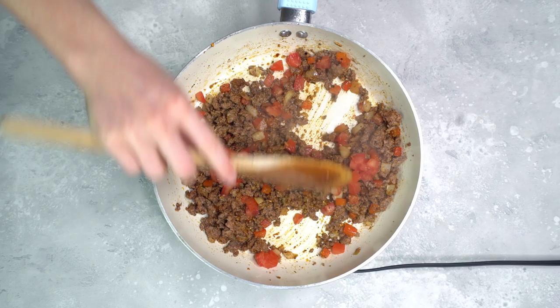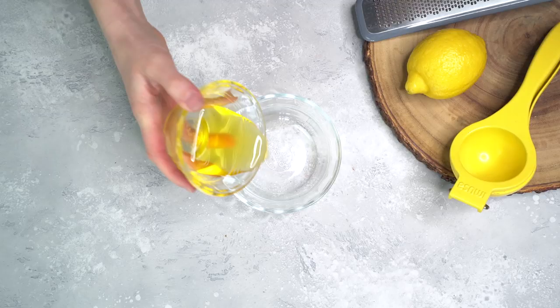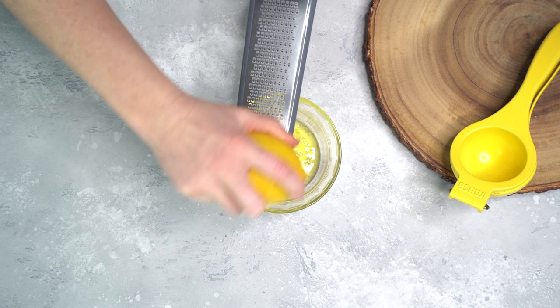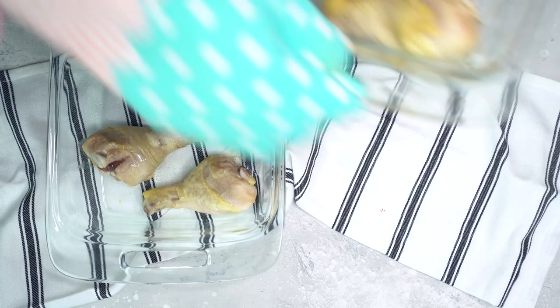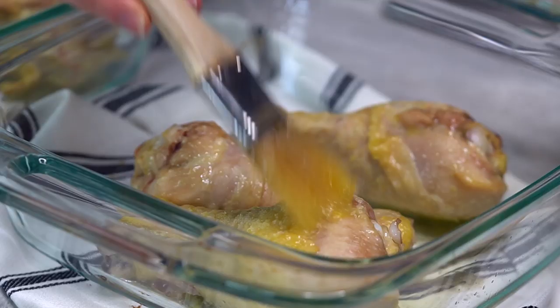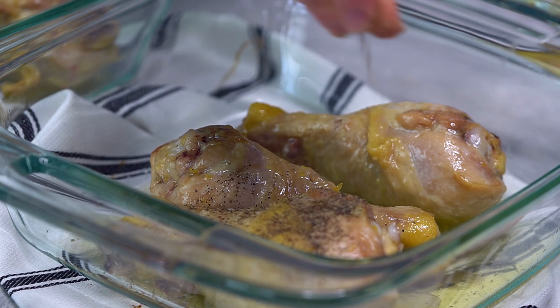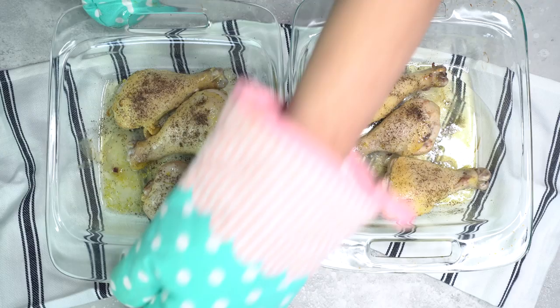I'm gonna set the beef mixture aside and start prepping my lemon pepper seasoning for my chicken legs. In a small bowl, I'm gonna add some melted grass-fed ghee — you can use butter as well — some lemon zest and some fresh lemon juice. After the chicken legs have cooked for 30 minutes, I'm gonna remove them from the oven and coat them with this lemon glaze. Then I'm gonna generously sprinkle on some black pepper and bake the chicken legs for another five to 10 minutes. You can also broil the legs for a few minutes if you want more of a crispy finish.